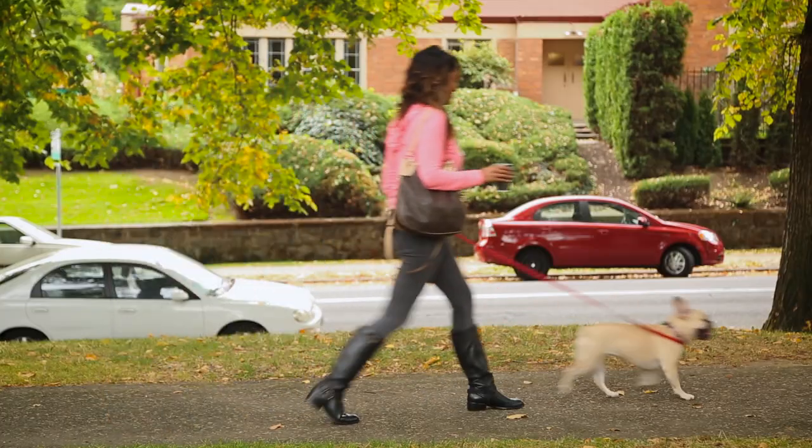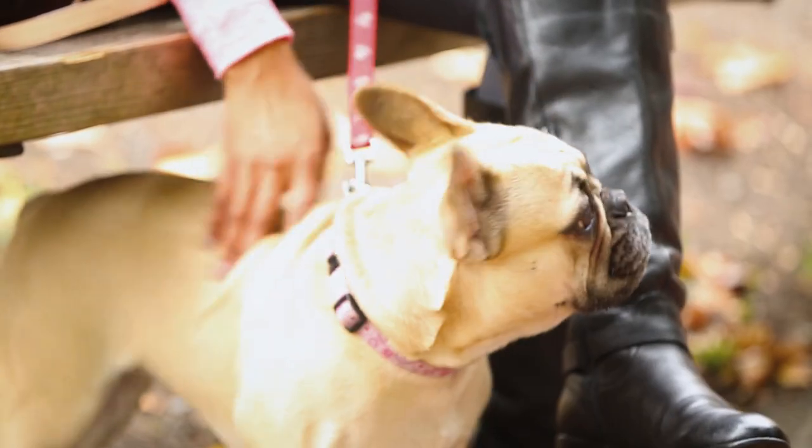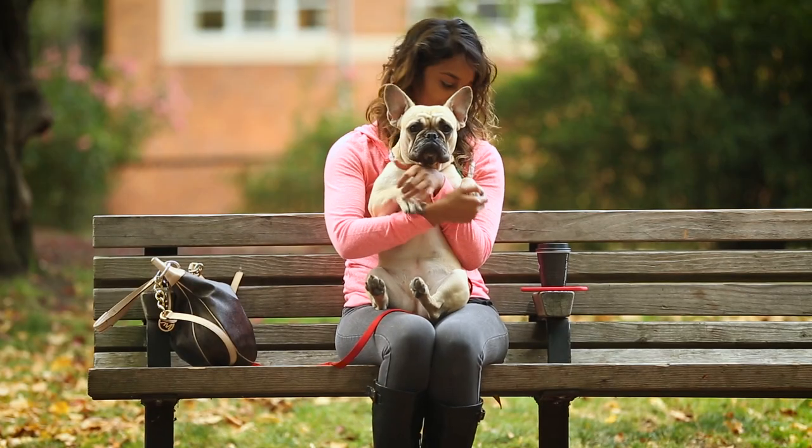Managing your pet's health doesn't have to interrupt your life. Get more done and get back to having fun with your pet with the Pet Health Tracker app, free from Banfield.